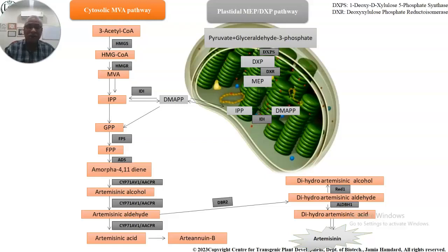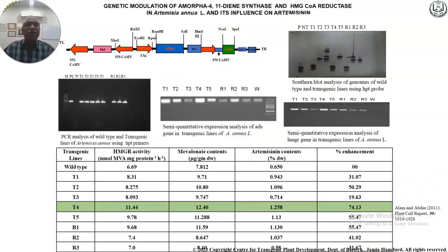We cloned the genes encoding HMG-CoA reductase and ADS (amorpha-4,11-diene synthase) and inserted them into an expression vector pCAMBIA. In this construct, HMG-CoA reductase was driven by the ubiquitin promoter while ADS was driven by the 35S promoter. The pCAMBIA vector was used to transform Agrobacterium, which was then used to transform Artemisia annua leaves. From the leaves, whole plants were developed using our optimized tissue culture protocol, generating transgenic plant lines designated T1 through T5.